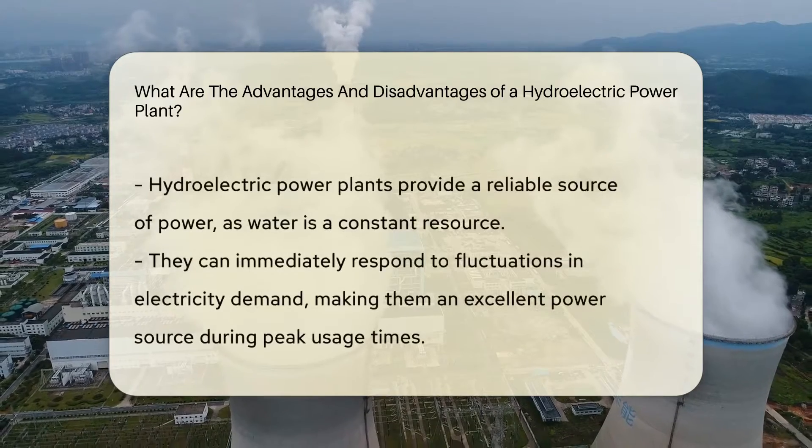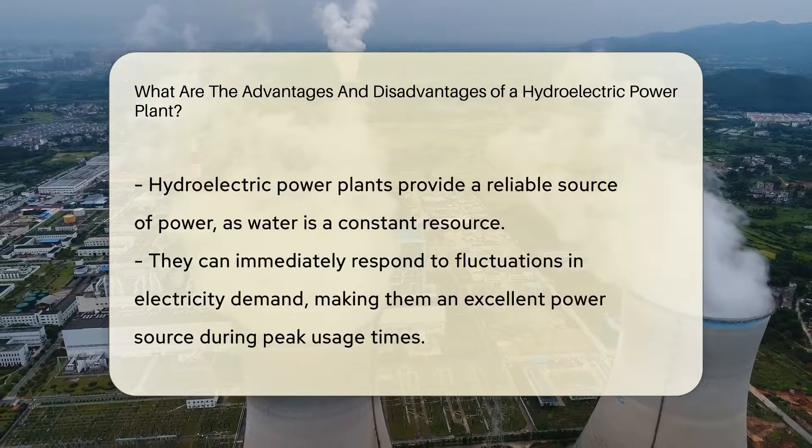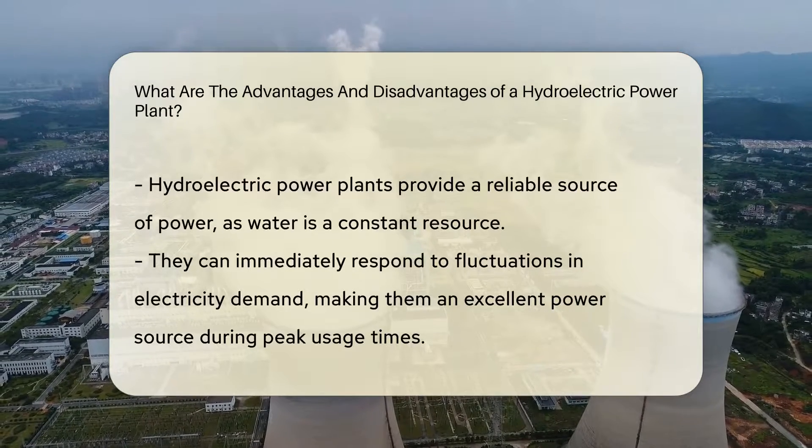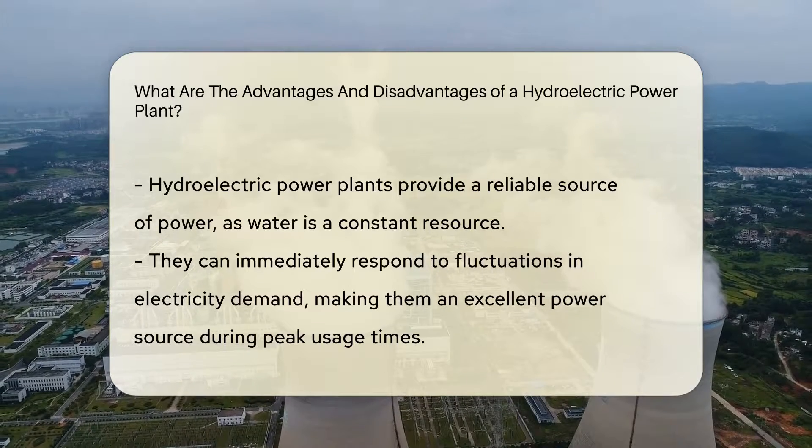On the plus side, they produce clean, renewable energy, which helps to reduce greenhouse gas emissions. They also provide a reliable source of power, as water is a constant resource.